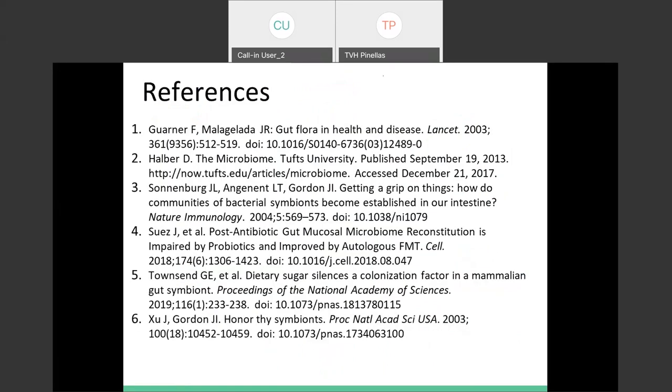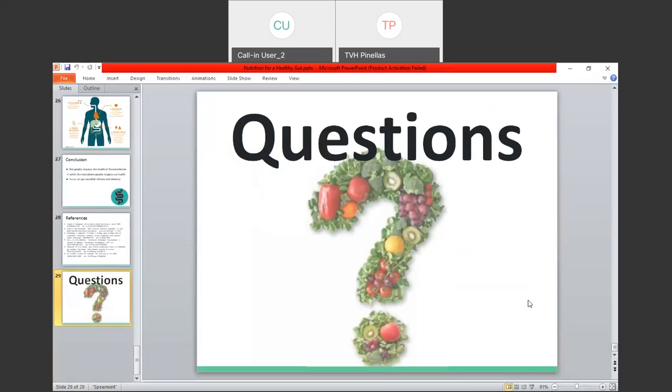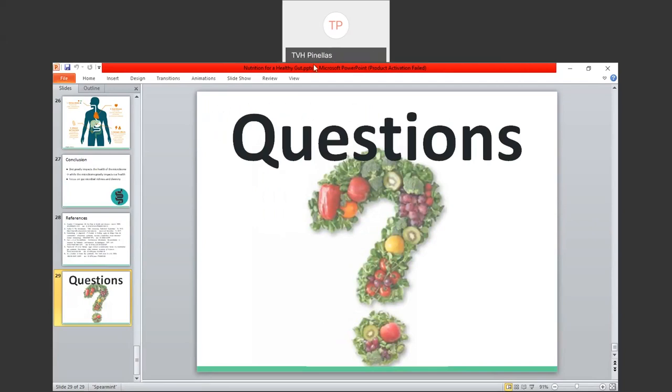Some references based on what we went over today. Feel free to leave comments or email me with any questions you might have. Thank you all for listening.